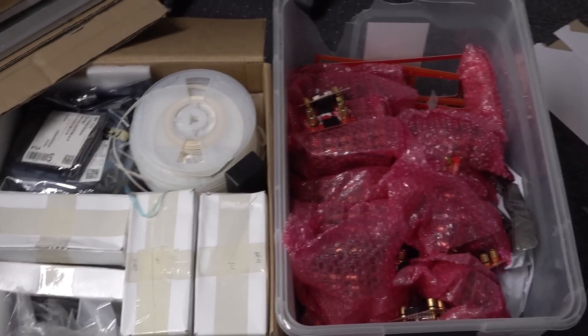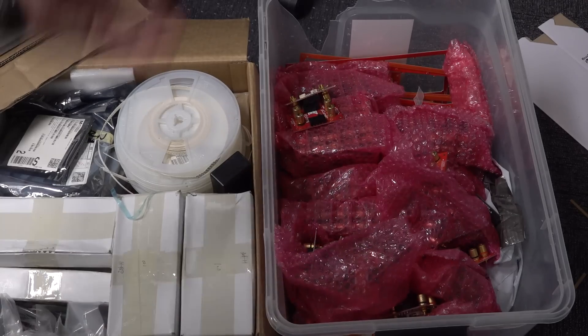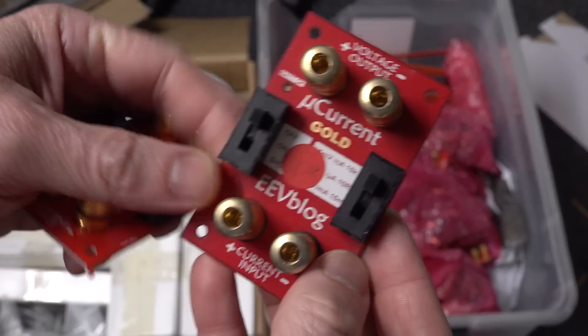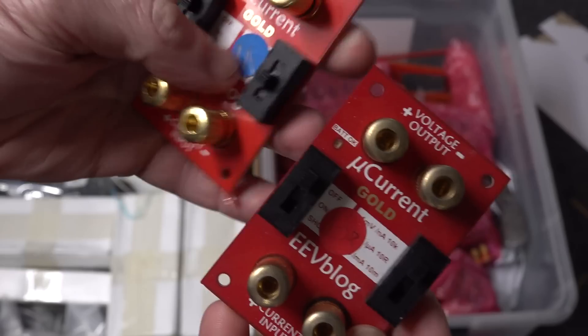This box here actually contains a ton of reject boards and stuff like that. They'll have a dot on them — like that one's got '10R' on it because it failed the 10 ohm range test, it might have been slightly out of spec. That one failed the 1 amp test, might have been slightly out of spec.